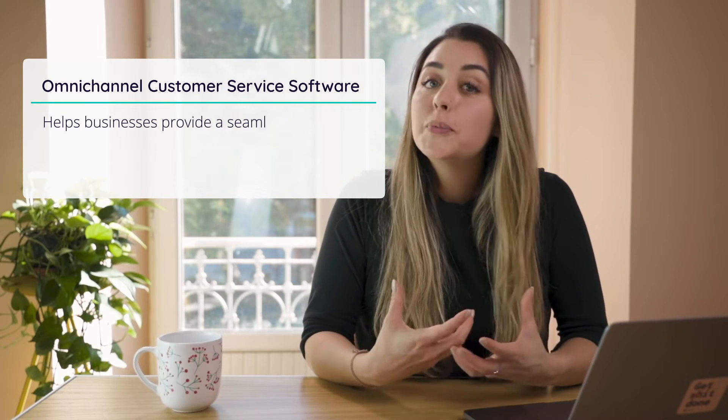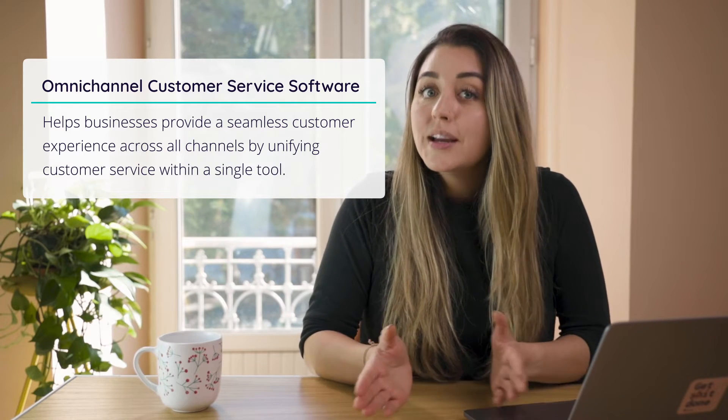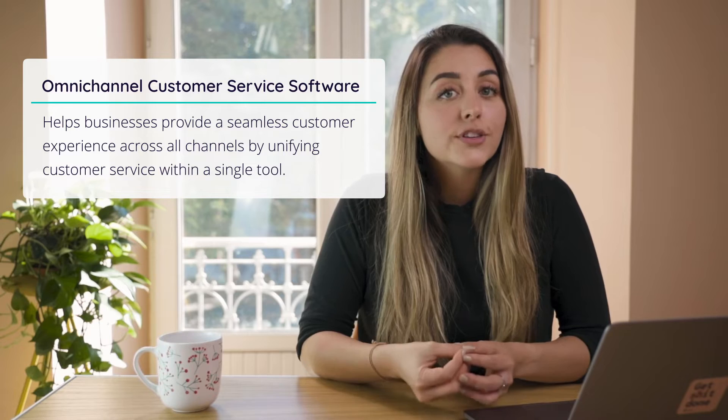An omni-channel customer service software helps businesses provide a seamless customer experience across all channels by unifying the customer service within a single tool. When you're selling on various platforms, stellar customer service can fall through the cracks if left unchecked — and I'm sure we've all experienced it at some point.